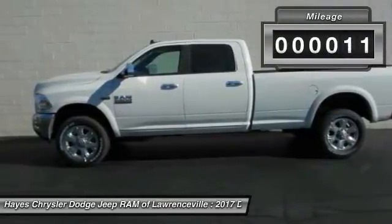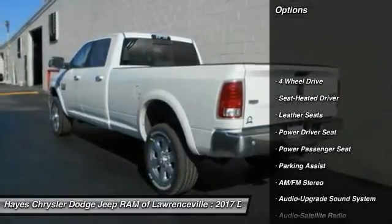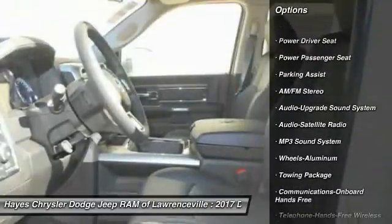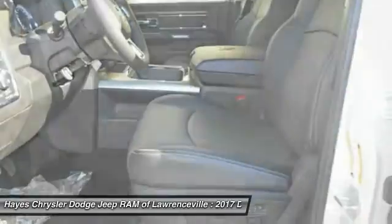This vehicle has less than 100 miles. Here are some of this vehicle's great options: four-wheel drive, traction control, power passenger seat, anti-lock braking system, air conditioning, and Bluetooth wireless data link for hands-free phone.